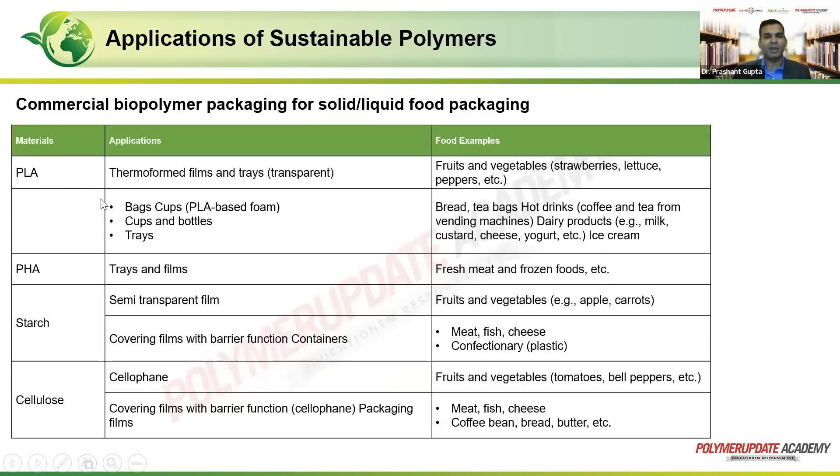Now, looking at what materials go for which packaging: PLA can be thermoformed into films and trays which are transparent in nature, going for perishable items like fruits and vegetables such as strawberries, lettuce, and peppers. It can also be used for bags, cups, and bottles, as well as in the form of a tray.